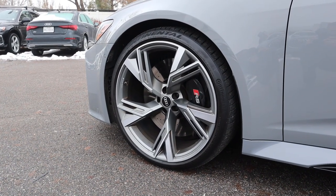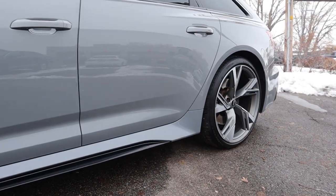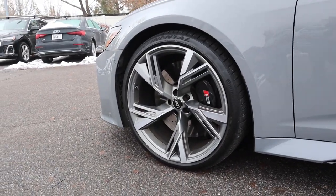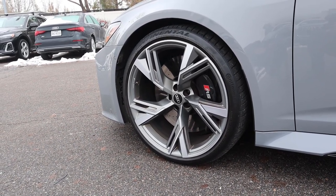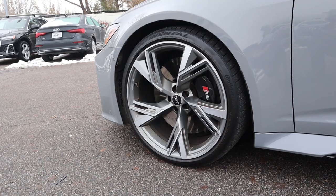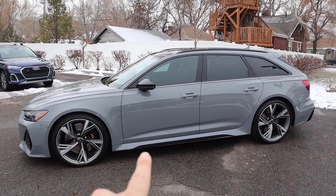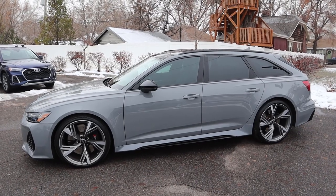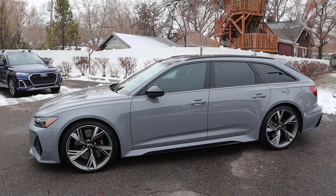Coming around the side, our tire and wheel setup is 285/30/22 in the front and rear as well. The wheel design is pretty funky overall, and you can see the RS logo there on the black brake caliper. This is where you can see that cool wagon design — there's some blacked-out ground effect action happening at the bottom. The mirror cap is blacked out, and some of the trim around the windows is also blacked out.